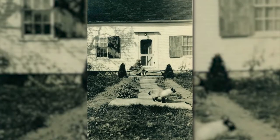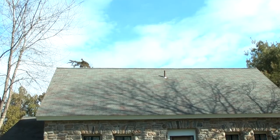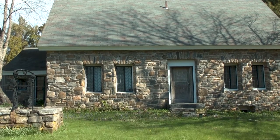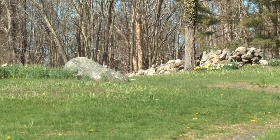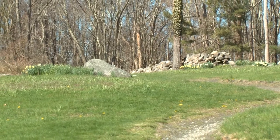The house behind me was originally built by a gentleman named Enoch Murdoch around 1750, from the information that we have. It had been a farm throughout the 19th century, all the way up until the 1920s, when these two women came from New York City looking for a summer home.